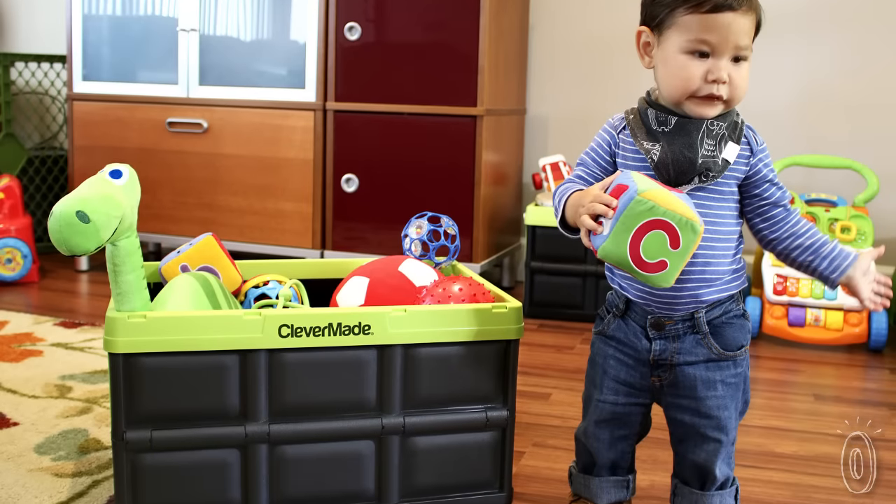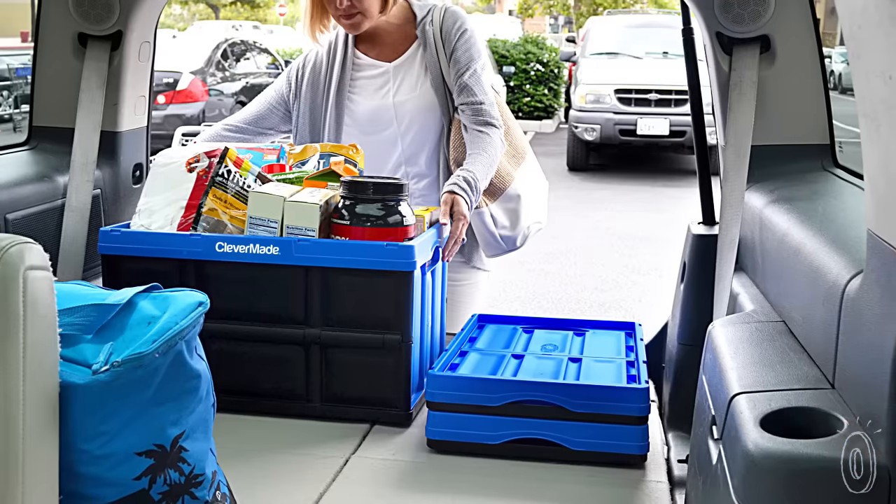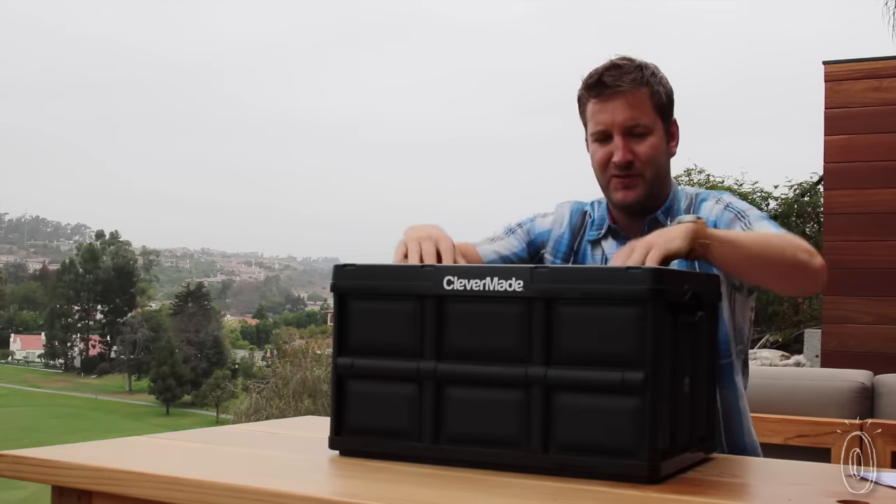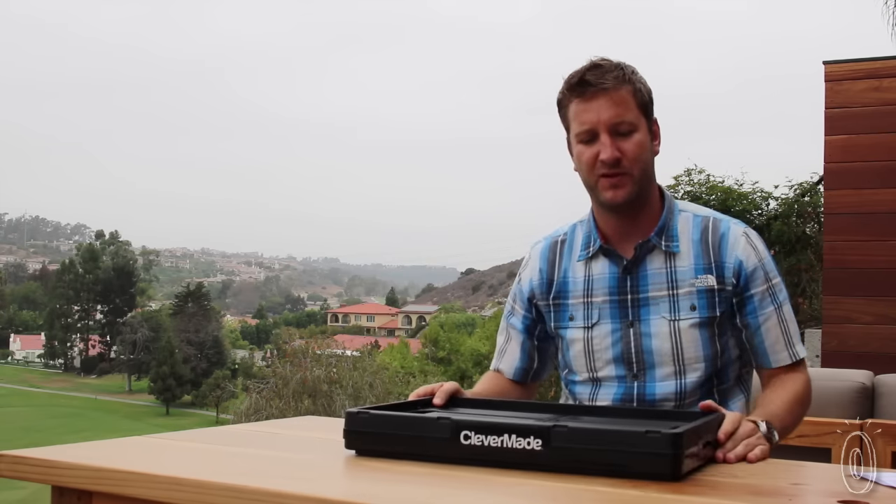The company was really launched with the idea of bringing innovative products to consumers. Our first product line was what we called the Clever Crate — a collapsible utility box that pops up when you need it and folds flat when you don't.